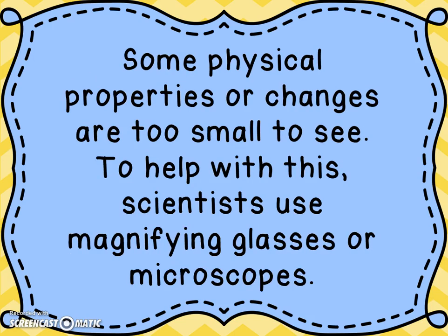Some physical properties or physical changes are too small for us to see. To help with this, scientists use magnifying glasses or microscopes. These are tools that magnify the molecules, making them much, much bigger. It helps them to see the changes or the properties of molecules that are too small for us to see just by looking at them.